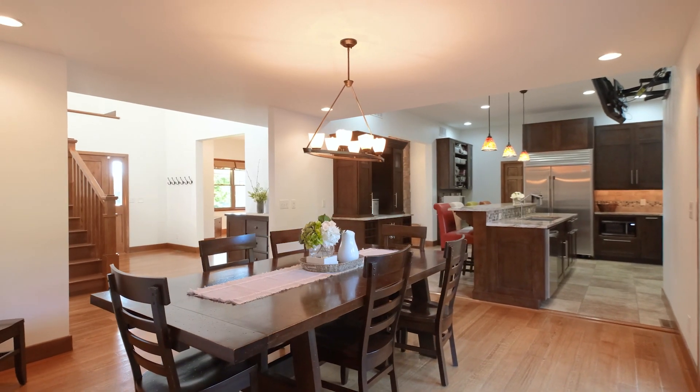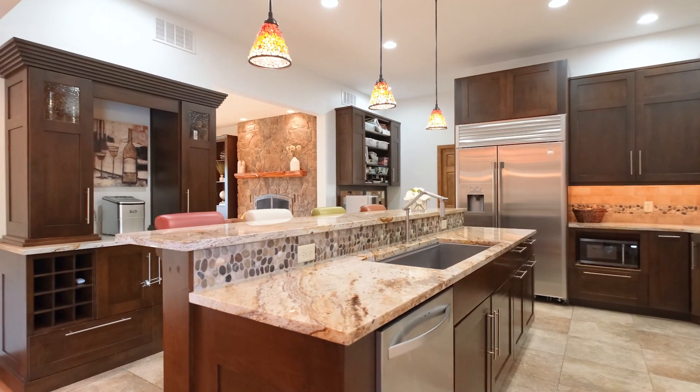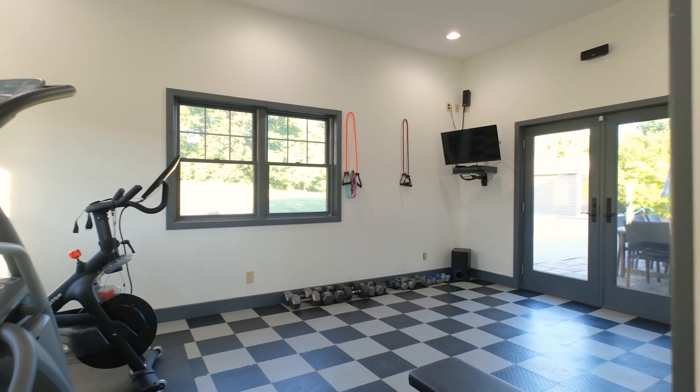The gourmet kitchen boasts custom maple hardwood cabinets, a two-tiered granite center island, oversized refrigerator, stove, and walk-in pantry. Special flooring, surround sound, a TV, and streaming natural light.